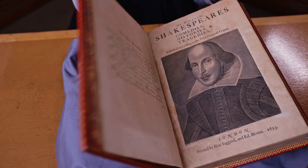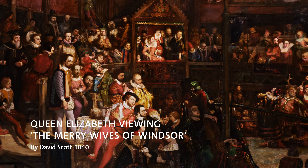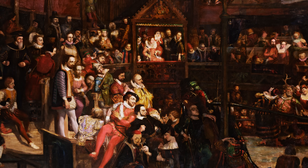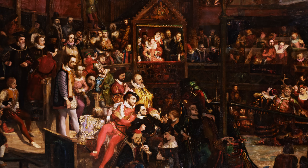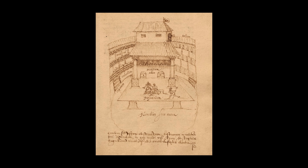Historically the first folio was never used in a theatre for live performance — it was never meant to be a play script for a company of actors. However, due to the reappraisal of the first folio as an authentic source for Shakespeare's texts, it has been increasingly used by directors as part of their process and interpretation. There was also a growing interest in the history of performance and the theatres Shakespeare's plays were performed in, sparked by the discovery of a drawing of the Swan Theatre in the 1880s.